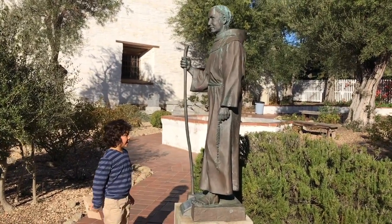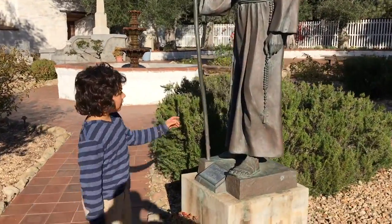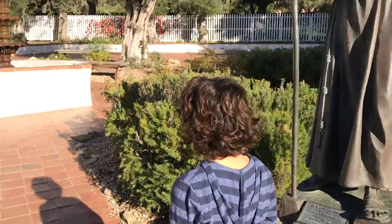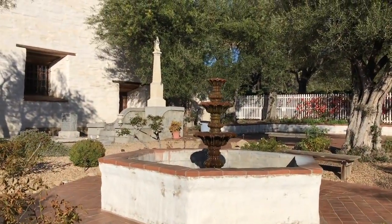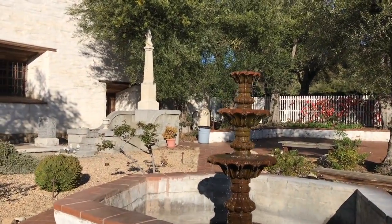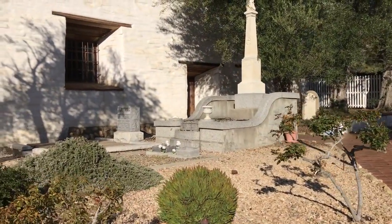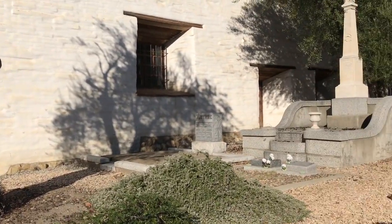So we're outside now, and this is Father Serra. I think this statue is at most of the missions. We're actually in the courtyard. Here's the fountain, and it has lots of fish in it. And here's the cemetery.